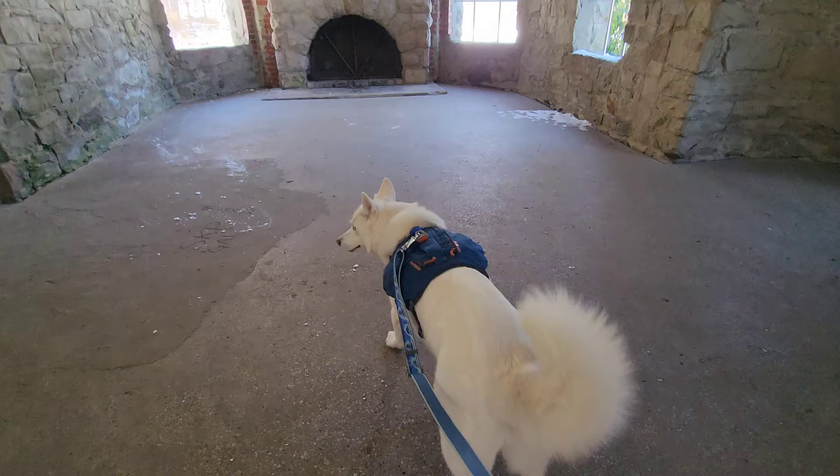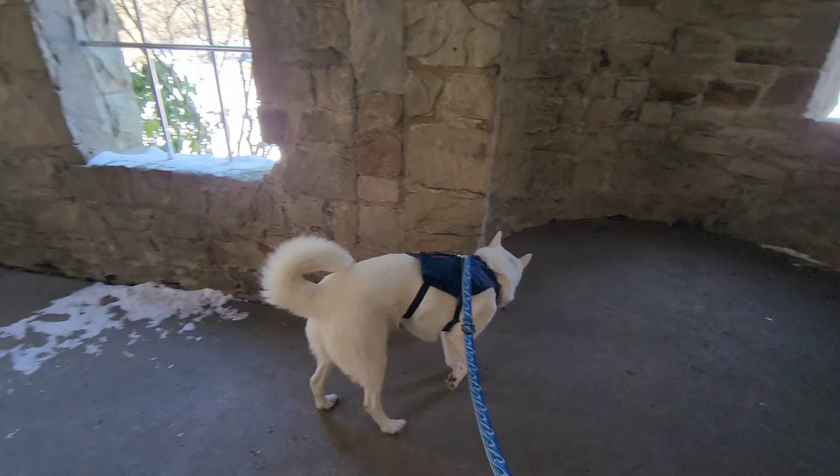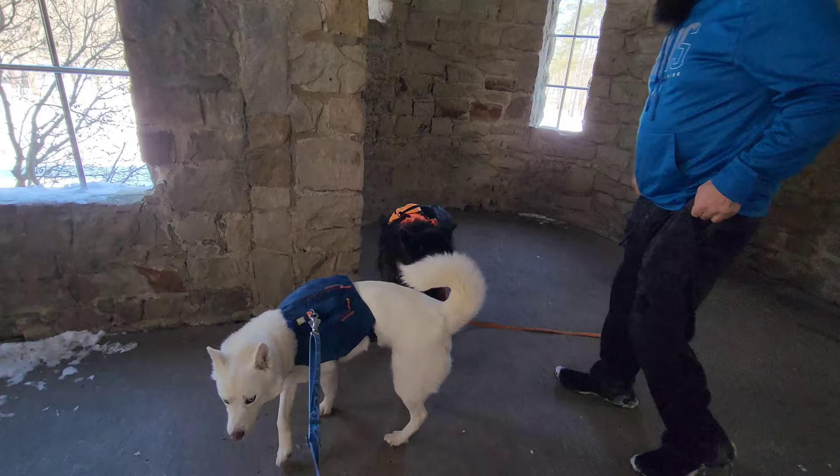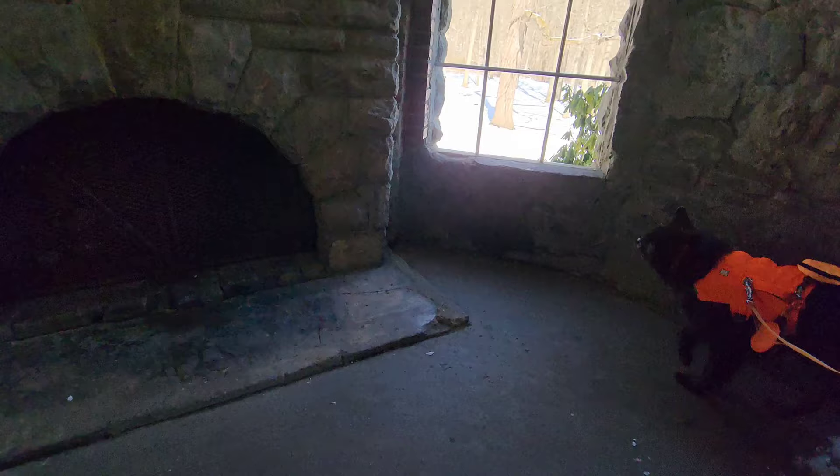It doesn't say dogs can't be in there. Come here, B. Let's go explore the castle. You've never explored a castle before. You're going to come explore the castle, too? Do not pee inside the castle.